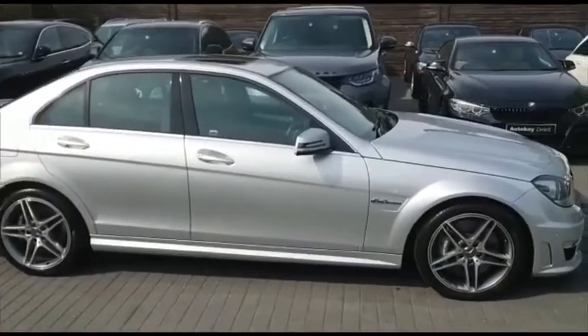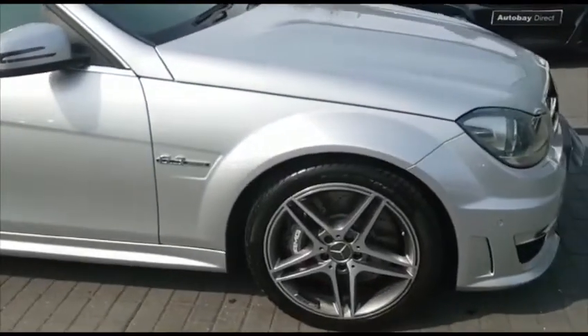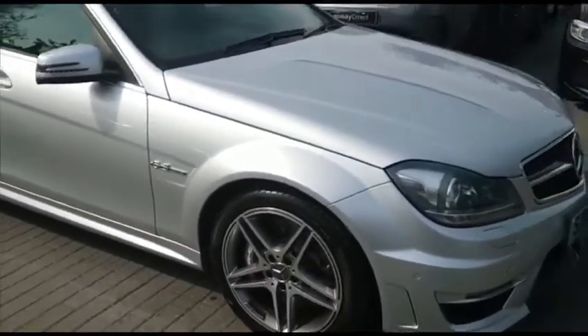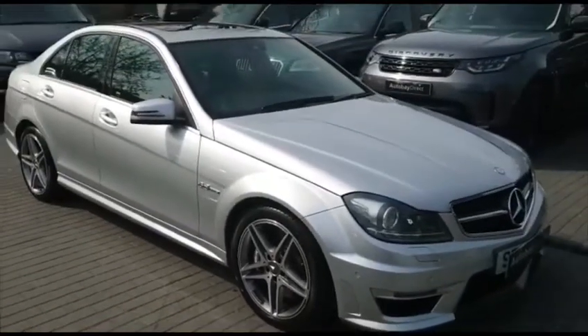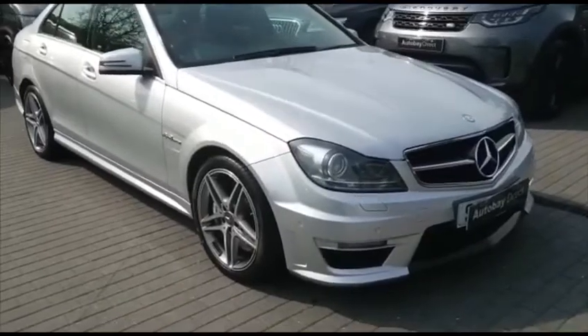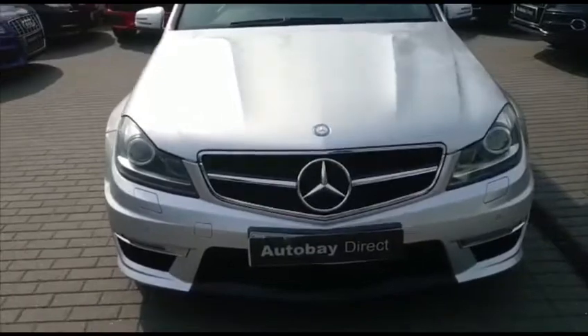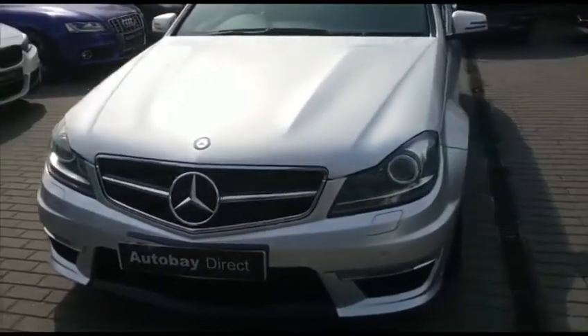Here we have a 2013 Mercedes C63 AMG, only done 38,000 miles, boasting full Mercedes main dealer service history. The vehicle can only be described as being kept and presented in impeccable condition — it is completely stunning throughout.